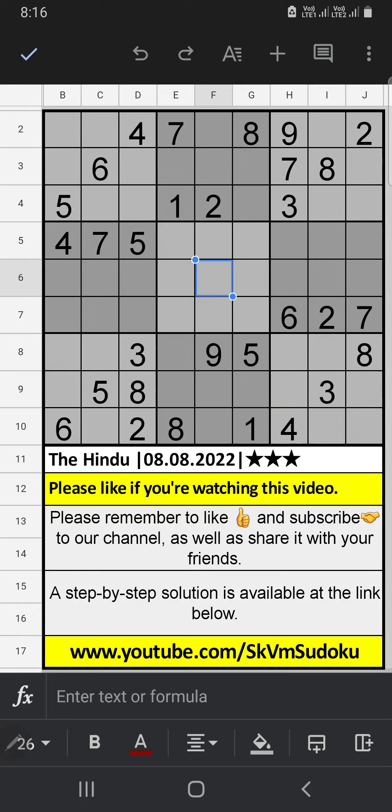In the third row, we have 9. So 9 can't come in these cells — 9 is confirmed here. In the fourth row, two numbers are remaining: 4 and 6. They will come in the other two cells; we will confirm later.